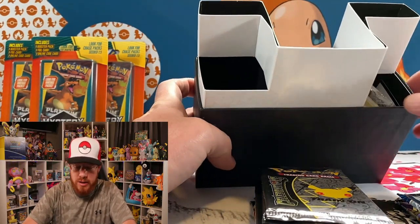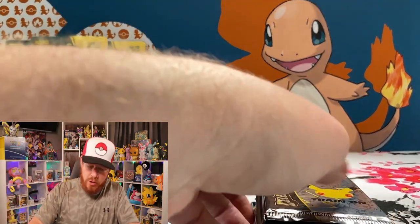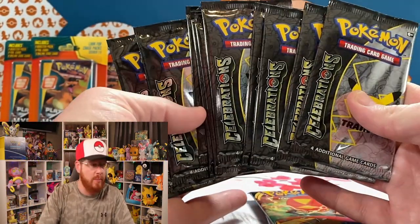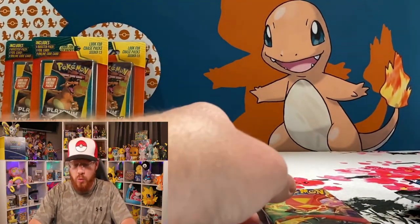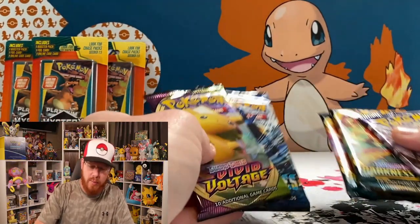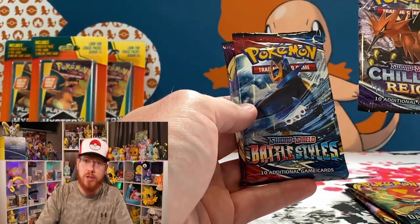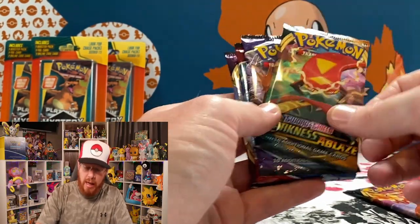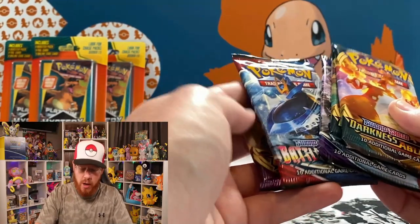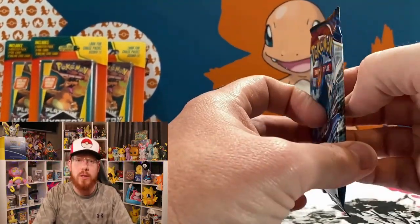You've got your 10 Celebrations packs — we'll open those separately. I do want to open up the main packs first. Looks like you've got five packs: one Vivid Voltage, one Battle Styles, one Chilling Reign, and two Darkness Ablaze. Let's start out with Battle Styles.